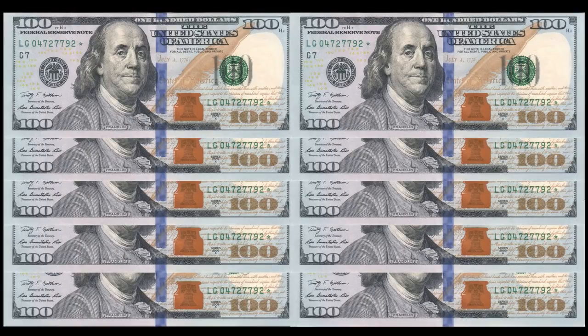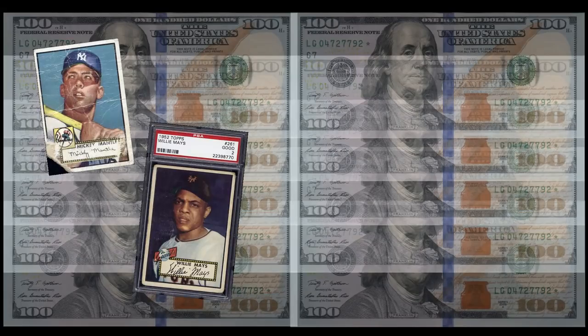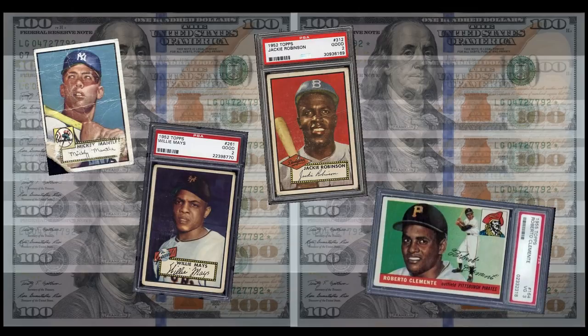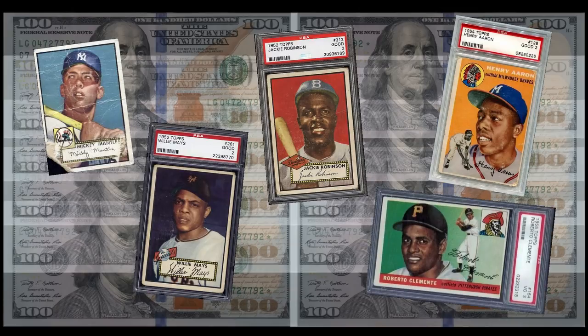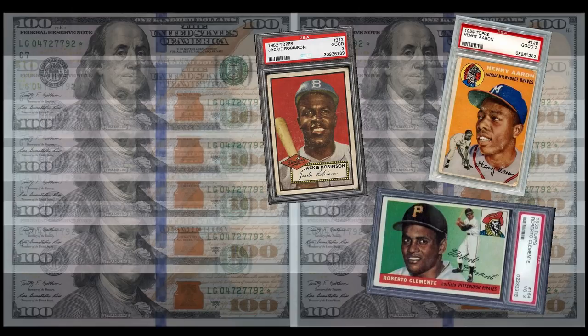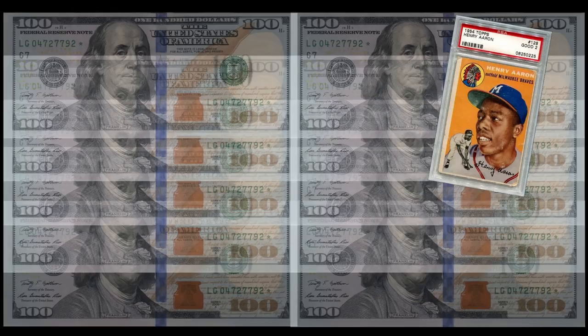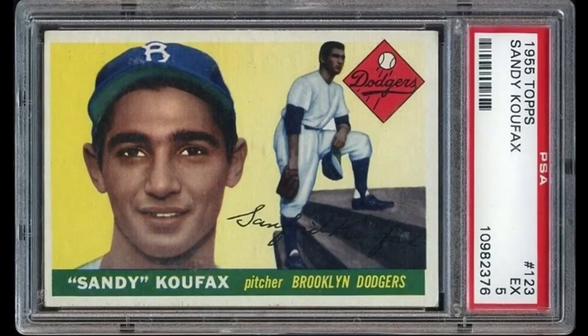So let's spend that $1,000. The rookie cards of top-tier Hall of Famers seem like a safe bet, but some of them are now so expensive that you could only buy the lowest grades, which defeats the purpose. That would knock out Mantle, Mays, Jackie Robinson, Clemente, and Aaron. But it still leaves open many Hall of Famers.